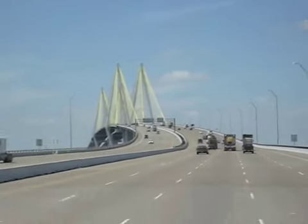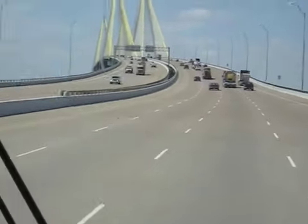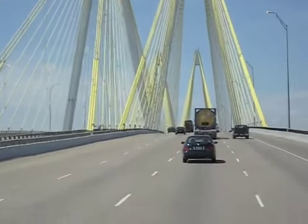We're on our way to NASA in Houston, coming over this very interesting suspension bridge. What does it look like, Charlie? A McDonald's sign — that yellow thing. But did you see it looked like sailboats when we first came on it.